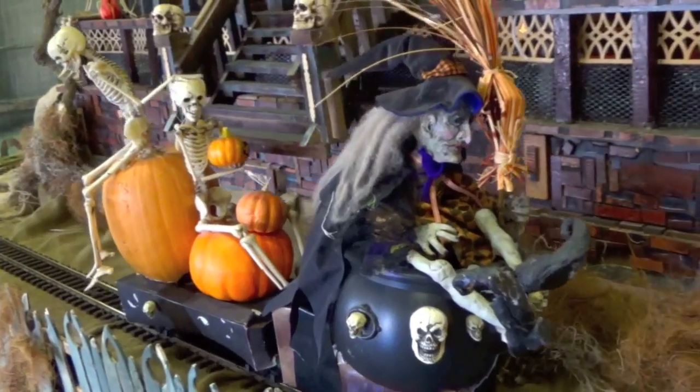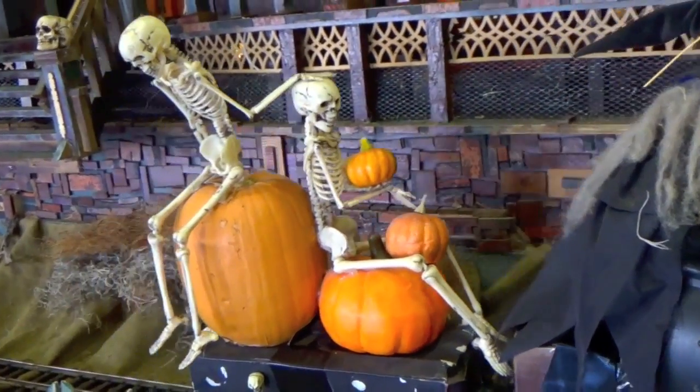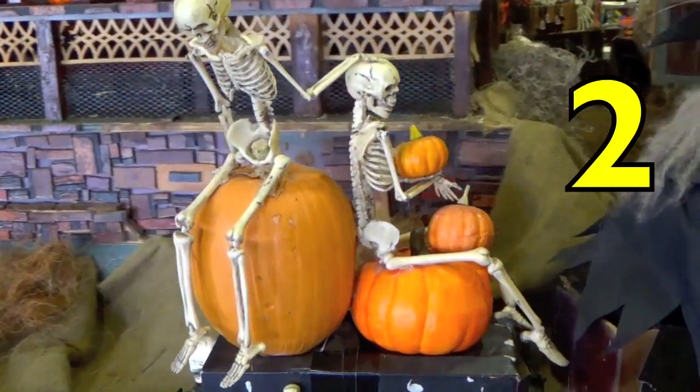Great job! Now let's count the skeletons. How many skeletons do you see on the witch's train? Yes, two.